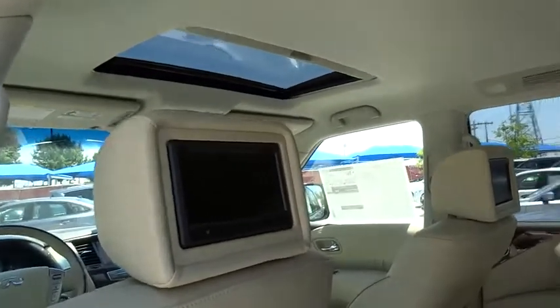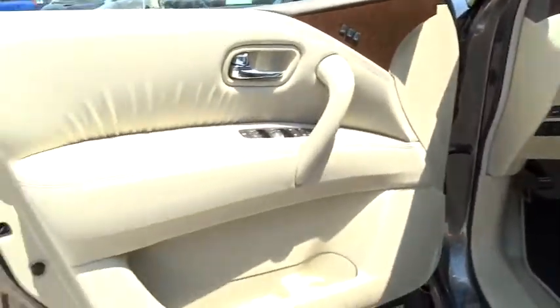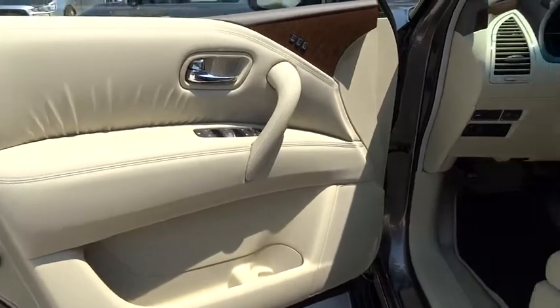Bluetooth, leather-wrapped steering wheel, adjustable steering wheel, driver airbag, power steering, four-wheel disc brakes, keyless start, and auto-dimming rearview mirror.